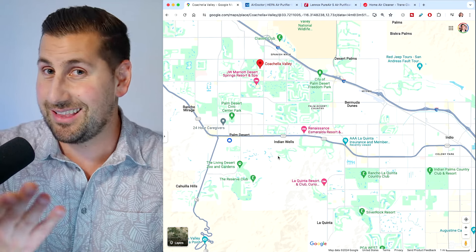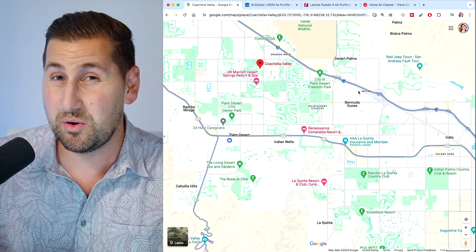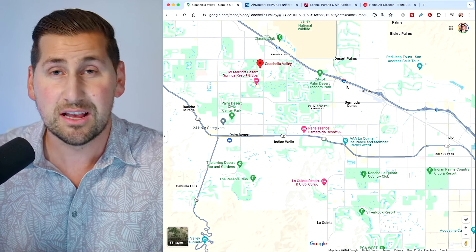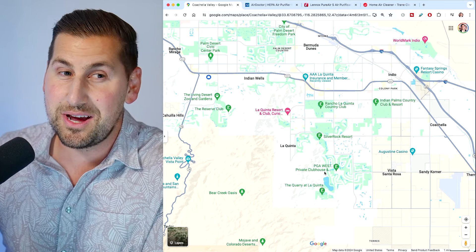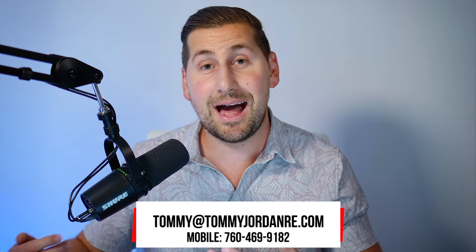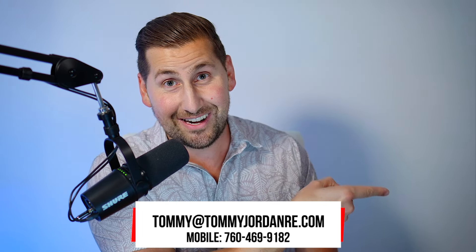So if you're able to, when you start your home search — and reach out to me — we could automatically from the start eliminate areas close to that 10 freeway to help with your allergies. You could do a lot of different things to your house like I mentioned, but if you start from the beginning in an area that's less impacted by wind and allergies, it just makes your life so much easier. My contact information is below. If you want to learn more about the Palm Springs area, check this playlist or this video right here.